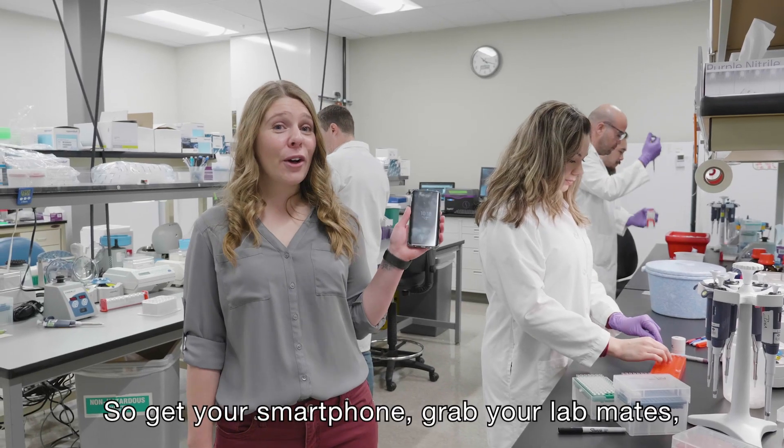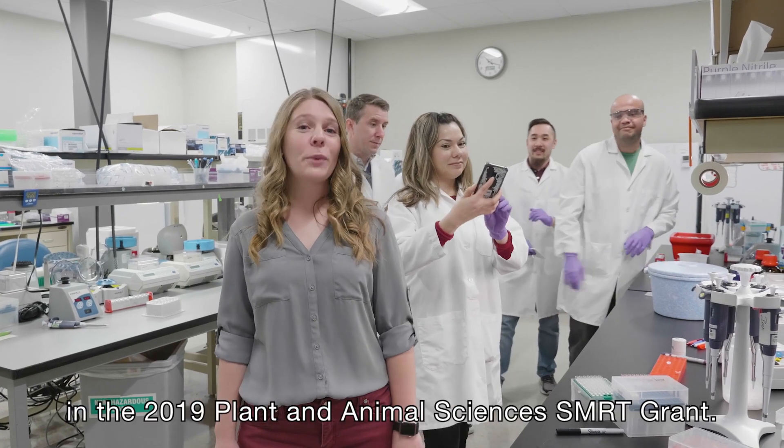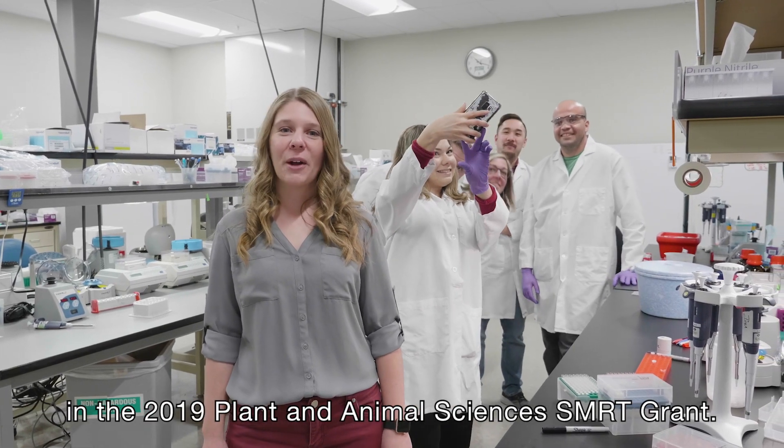So get your smartphone, grab your lab mates, and get started for your chance to win a high-quality genome assembly in the 2019 plant and animal sciences smart grants.